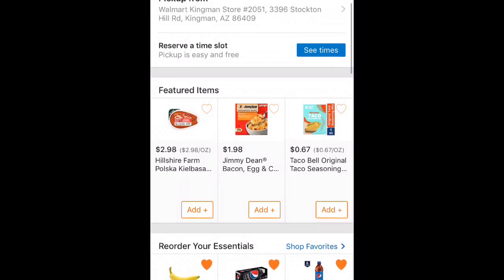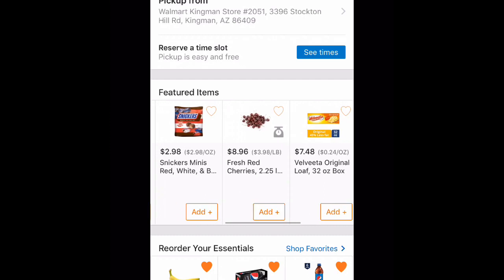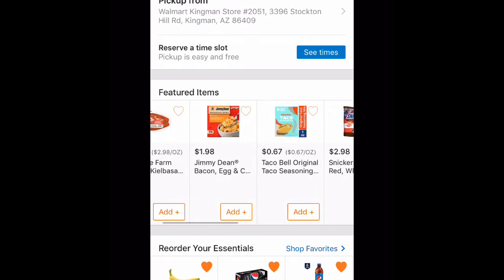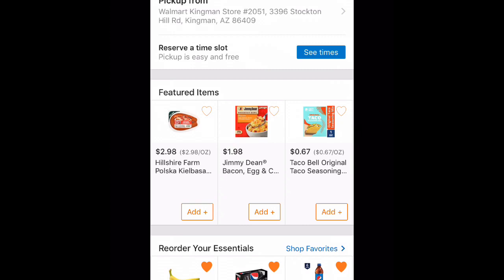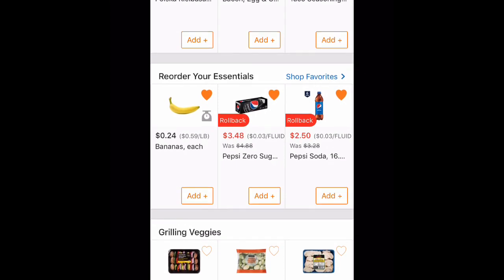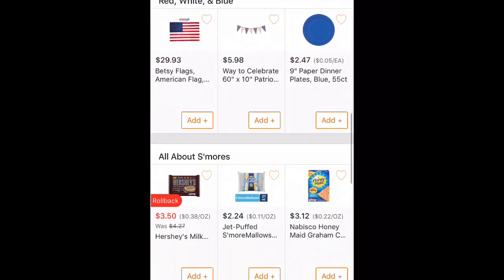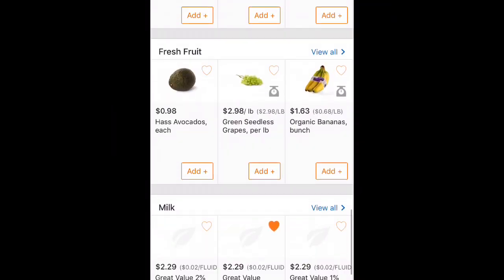Once you have the app loaded up, go ahead and open it. You can browse featured items — this is your home page. It will show you different featured items and kind of serves as a reminder: 'Oh yeah, I need some sour cream' or 'I need some of these other things.' It also has things you've saved as favorites and different categories as reminders of things you might want to purchase.